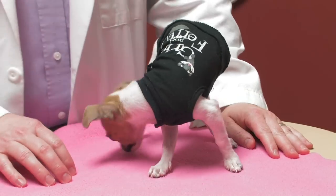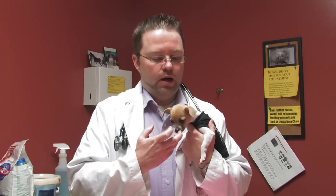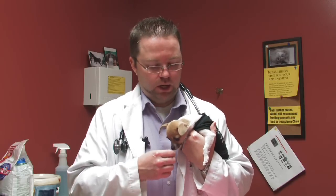Another problem for chihuahuas quite often is that they can get chilled. They don't have a lot of body fat and they are really small, so it's not unusual for them during the winter months — even if they just go outside for a couple of minutes — to get hypothermic or chilled. Little sweaters and things like that will help keep that body heat in them and avoid that.